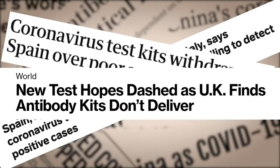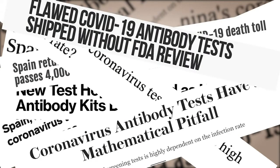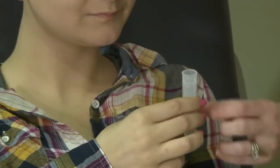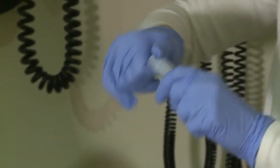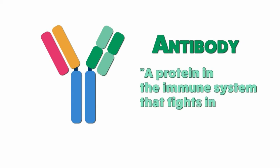Test after test after test is failing to accurately test for COVID-19 antibodies. The problem is the need for fast, accurate, and available tests. When it comes to our immune system's ability to fight things long-term, the antibodies are key. An antibody is a protein in the immune system that fights infection.